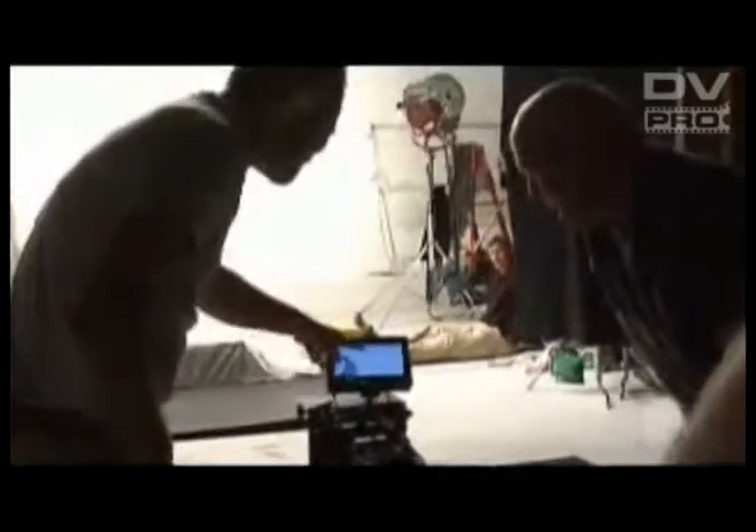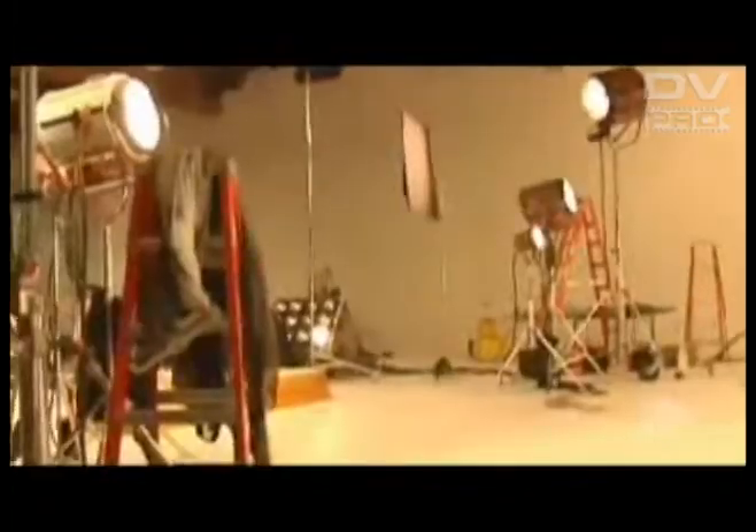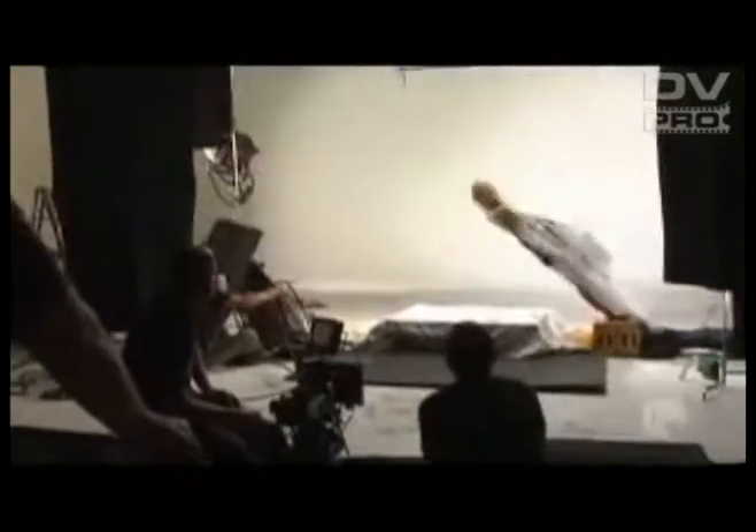The lighting package in the studio included larger lamps — 20Ks, 10Ks, Maxi Brutes, and a few 5K PARs. It was a similar package to what we had outside, but we needed more depth of field on the stage day when shooting liquids, because we were shooting at higher speeds.